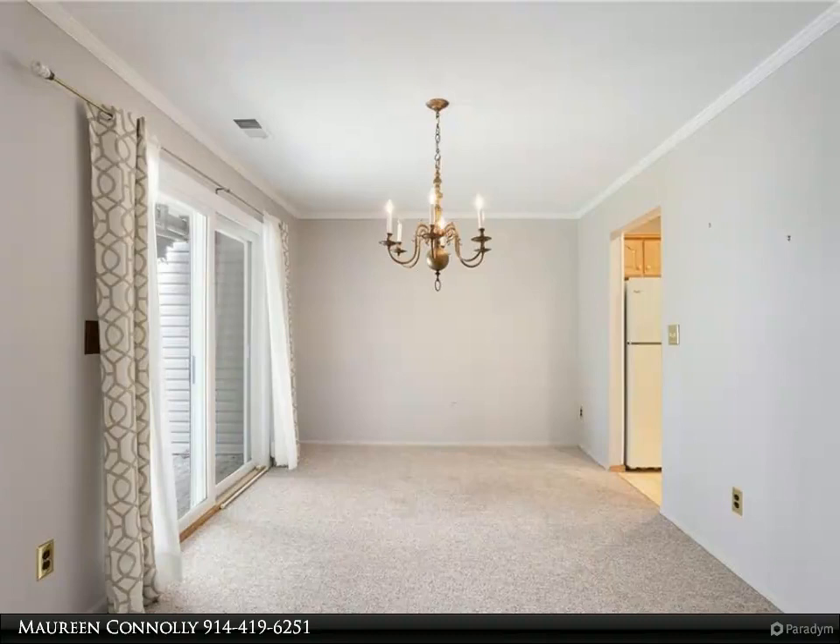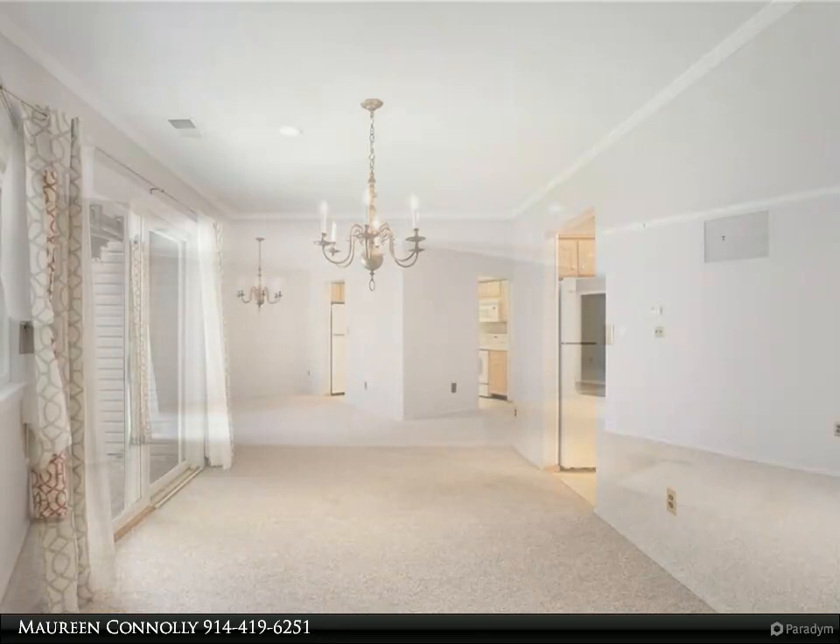Common charges cover everything except your electric, so no need to worry about this winter's heating bill. Make an appointment today to see this beautiful condo.